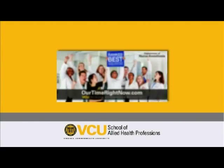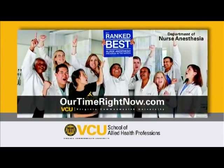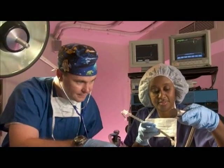We happen to be a number one ranked nurse anesthesia program in the country, but that's not what we strive for. We strive to have the best faculty, admit the best students who will graduate and go on and give back to patients and the specialty. And then all those other things kind of fall into place.